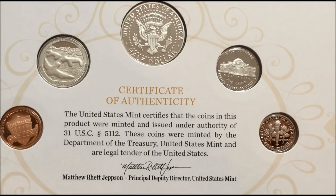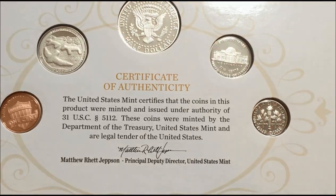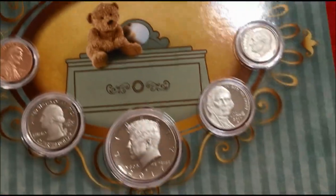It comes with a certificate of authenticity, and you can also see the reverse of the coins. It's just a really beautiful little package that the Mint has put together.